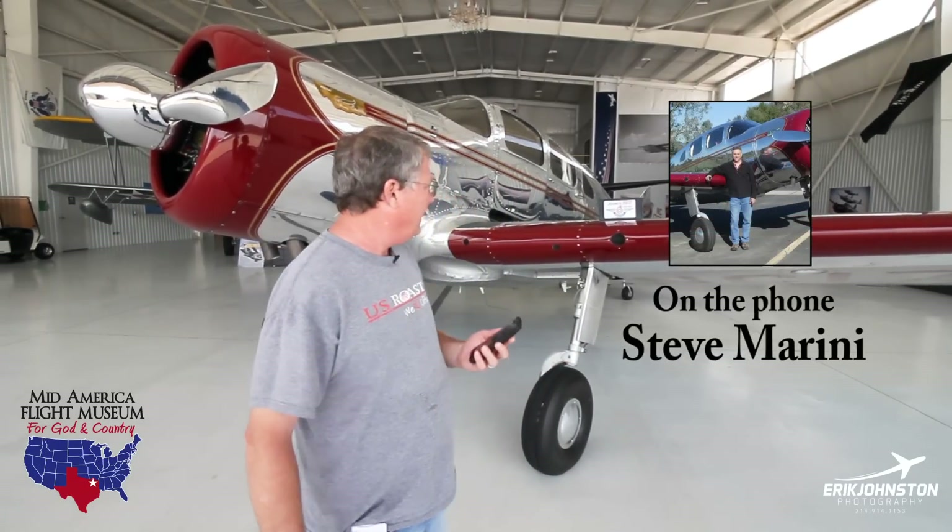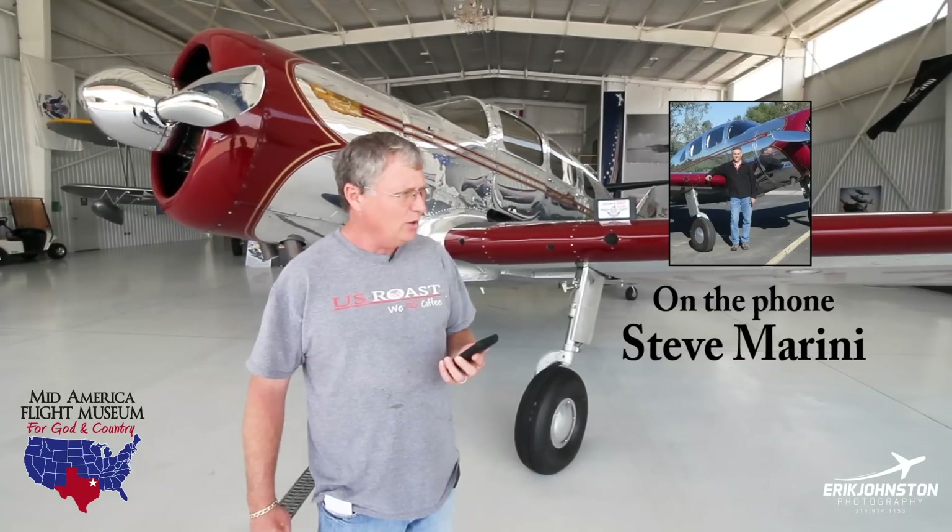Scott calls Steve: Hey Steve, how you doing? We're on a video with Eric. We're doing a walk-around of your beautiful Spartan Executive that you sold me.